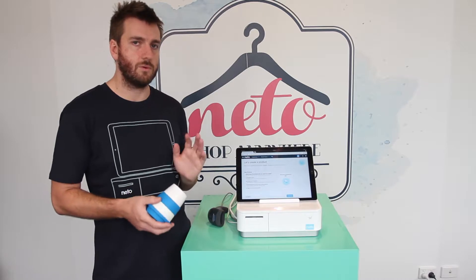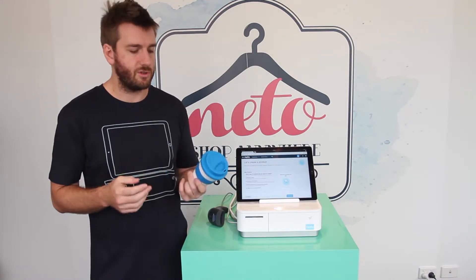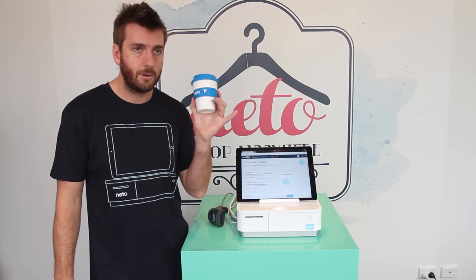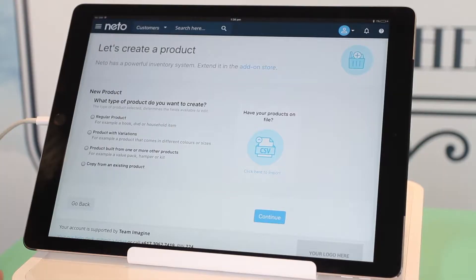It's going to ask you what type of product you want to sell. There's a regular base product, which covers normal household items such as our cup, and then there's a product with variations — for example, if you're selling clothing with different sizes and things like that, you'd select product with variations.